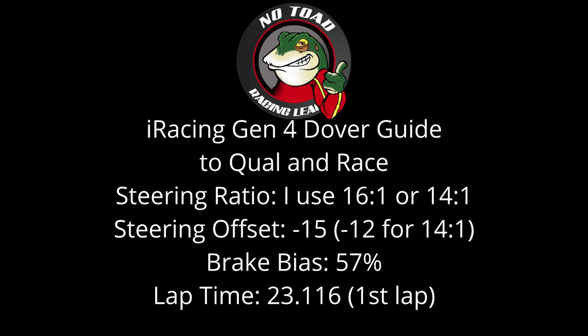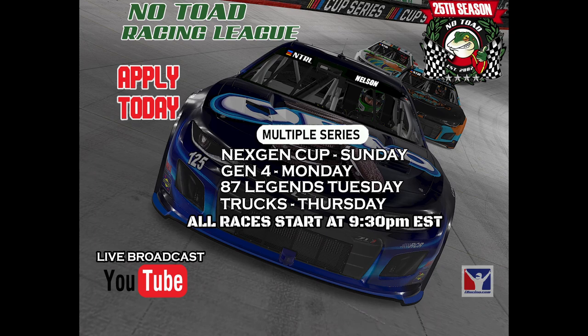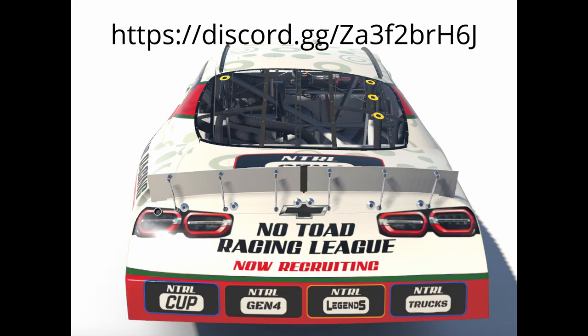No Toad Racing League was created back in 2002 for NASCAR Racing Season. If you're looking for a league that is both casual but also made for enthusiasts who want to drive clean, then No Toad Racing League is the one for you. For more information, join their Discord server.